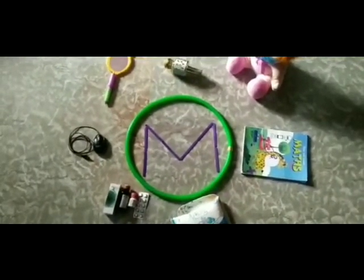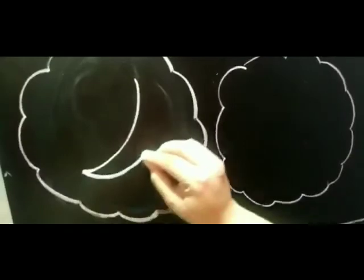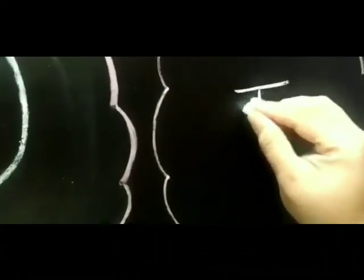Now I will tell you how to do this work in your notebook. First of all, we will write down the date and check on the classwork. Then we will make two pictures related to letter M — moon and mango.